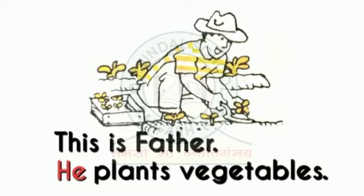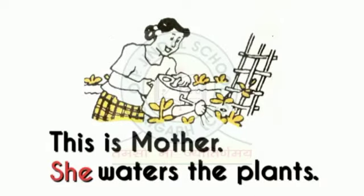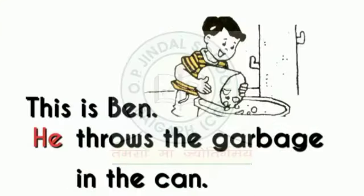This is father. He plants vegetables. This is mother. She waters the plants. This is Maria. She sweeps the yard. This is Ben. He throws the garbage in the can.